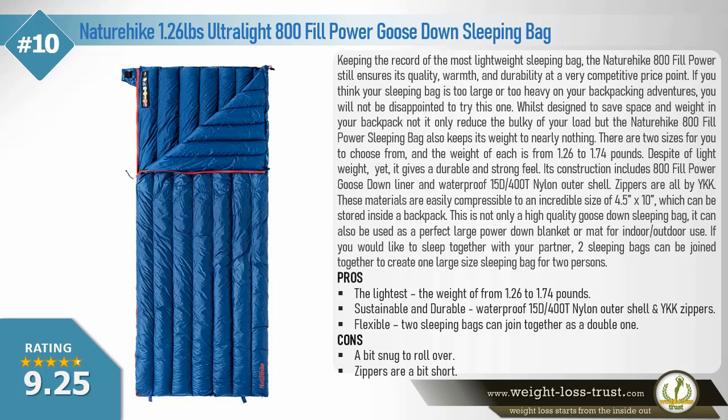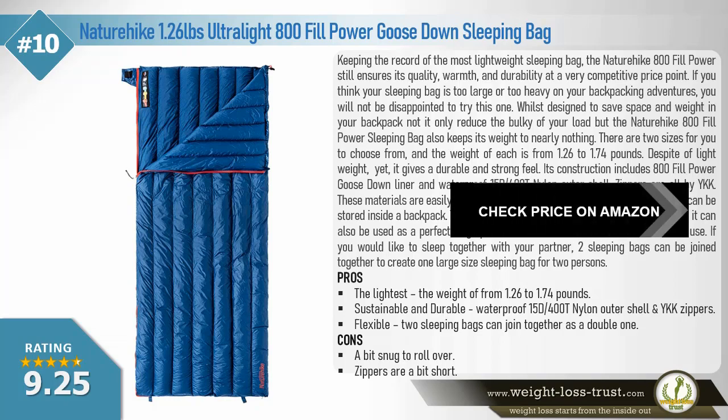These materials compress to an incredible size of 4.5 by 10 inches, which can be stored inside a backpack. This is not only a high-quality goose down sleeping bag — it can also be used as a large down blanket or mat for indoor or outdoor use. If you would like to sleep with your partner, two sleeping bags can be joined together to create one large sleeping bag for two persons. Pros: the lightest, weighing from 1.26 to 1.74 pounds, sustainable and durable, waterproof 15D 400T nylon outer shell with YKK zippers, flexible — two sleeping bags can join together as a double. Cons: a bit snug to roll over, zippers are a bit short.